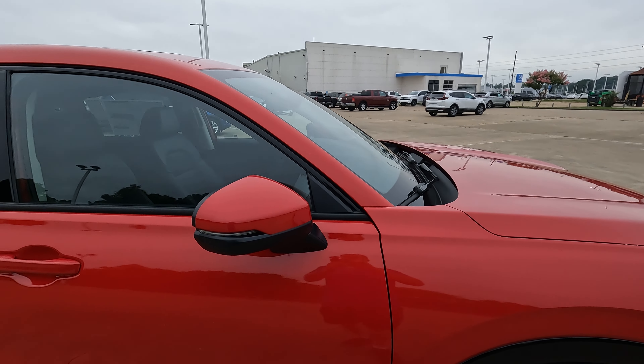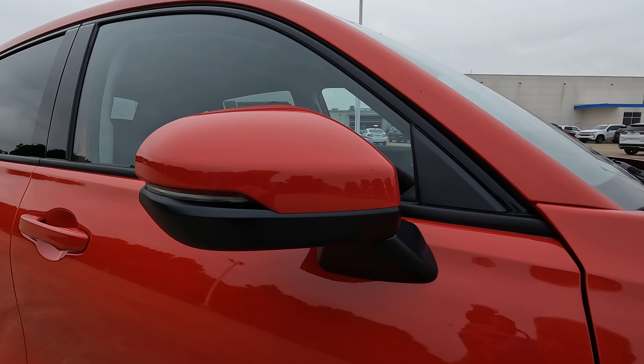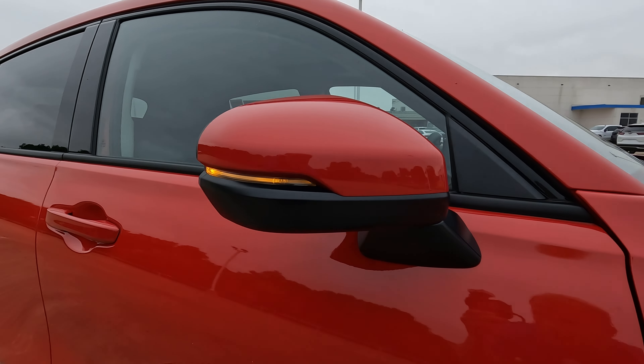Moving up to the body-colored mirror caps — the turn signal indicators are built into the power-adjustable, manually-folding side view mirrors. And for those who always want to know about remote start, yes, it is there — that's a good thing. It is a proximity key. All that good stuff is there, with very nice lines across the entirety of the vehicle.